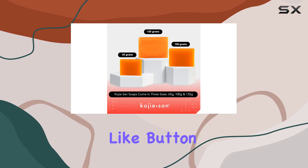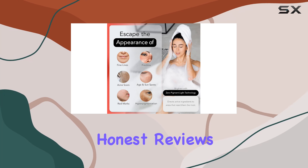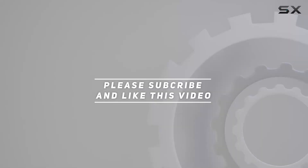Don't forget to hit that like button and subscribe to my channel if you found this review helpful. Stay tuned for more honest reviews and beauty tips, and check out the video description for the updated price. Thank you for watching.